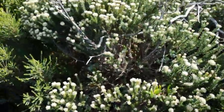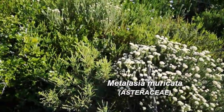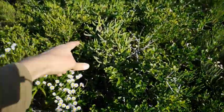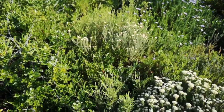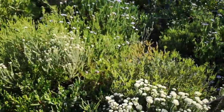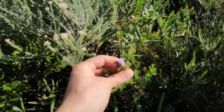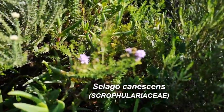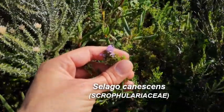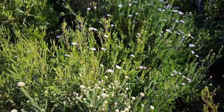We've got Metalasia muricata here. I'm just rattling off all these names because I want to get into your heads that in these small little areas there's so much richness, so much diversity — just keep in mind what we're going to see when we get to some of the invaded sites, which look exactly like this. Here's another Silago. Beautiful. More of that Felicia.